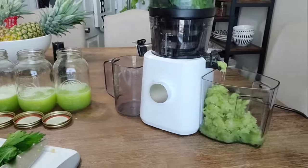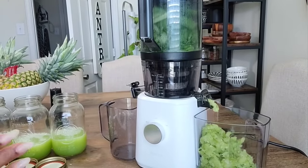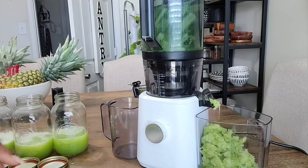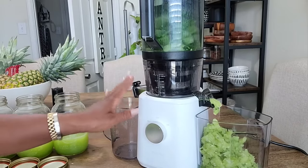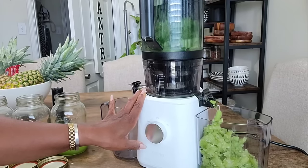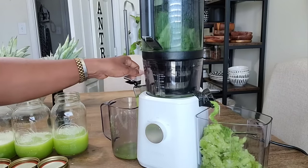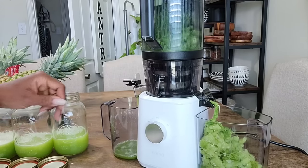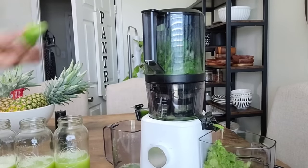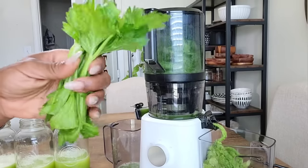Let's start the celery and let it do its thing. Celery is one of the harder juices — we hear people say all the time that it tears up machines. But with the Nama, I did celery twice yesterday to prepare for this morning's juice session and it juiced just fine.